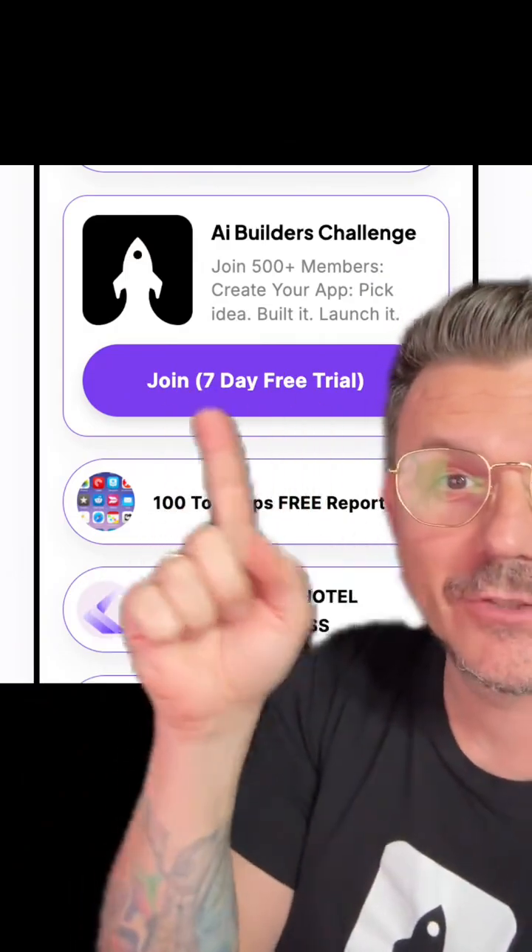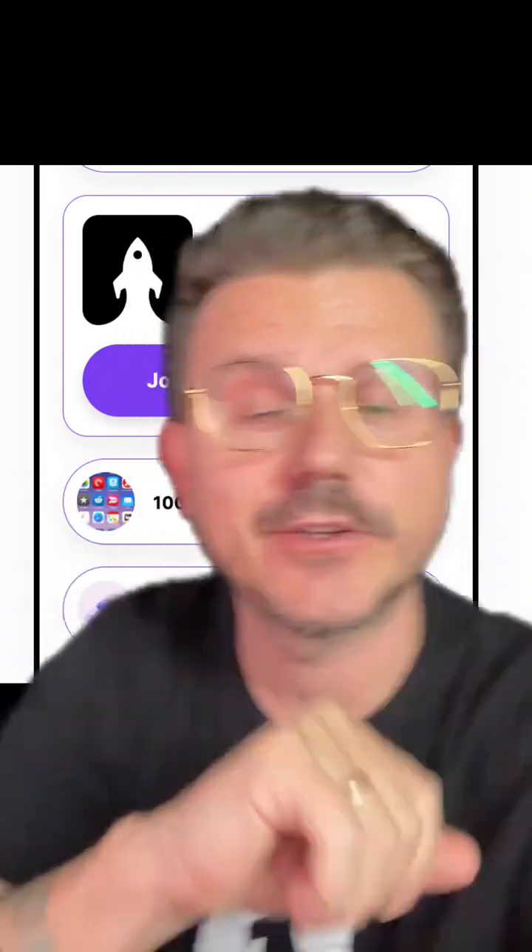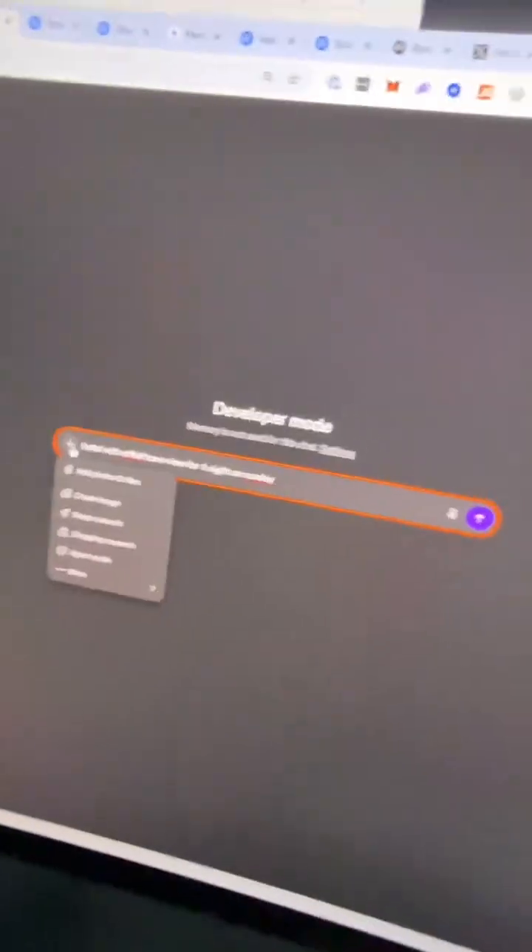If you guys want to learn how to do this yourself, just go right there into my profile. You guys can join our community — there's a free seven-day trial right now. I'm going to show you step-by-step how to do this in a full dedicated training. But now let me show you what this thing can actually do.